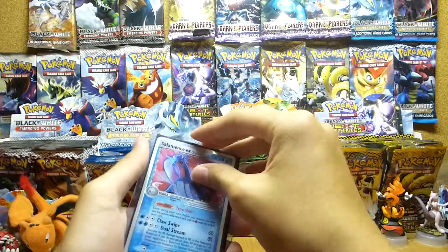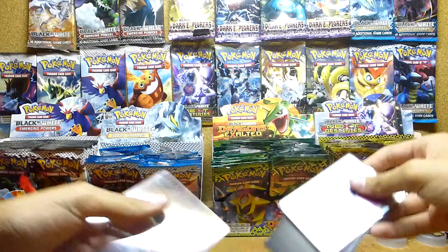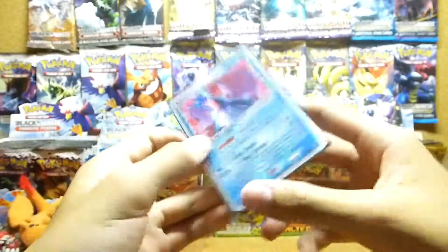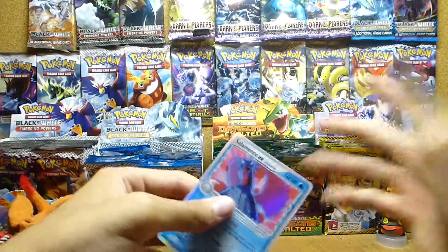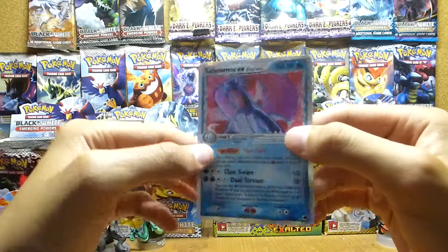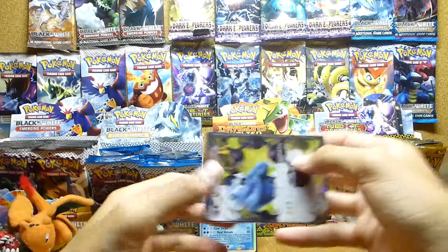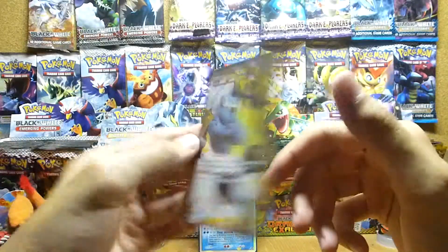We traded for a Salamence EX — really awesome. This is actually my first old-school EX since I only started collecting back in Black and White. Awesome condition, feels pretty cool. Salamence is one of my favorite dragon-type Pokémon. And a Thunderous Full Art — pretty cool, it's my second one of these.